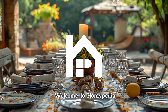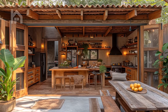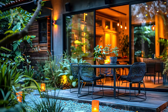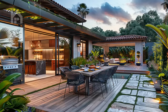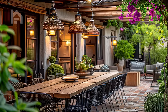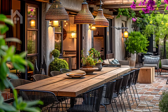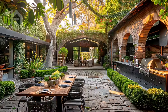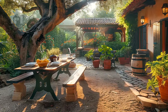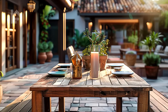Welcome, dear Homiepedia family. Welcome to our immersive journey into the world of outdoor dining oasis nestled within rustic courtyards. In this captivating video, we'll explore the enchanting beauty and timeless allure of these serene spaces, brimming with lush greenery, aged stone walls, and cozy dining areas. Join us as we delve into the art of creating the perfect rustic courtyard dining experience.